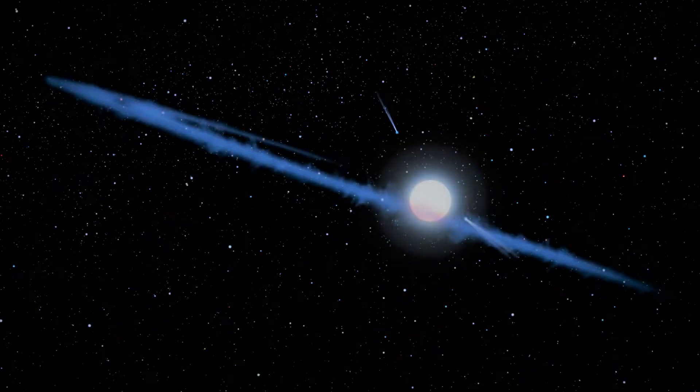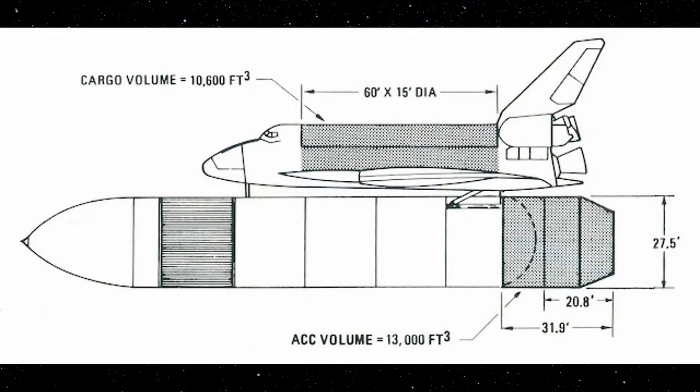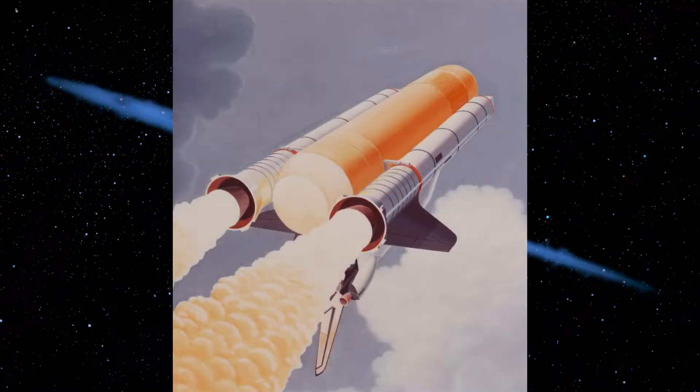The first change to the shuttle external tank that the document outlines is the addition of the Aft Cargo Carrier, ACC for short. The tank itself, in contrast to the SLS, did not have any engines, so adding something from the lower side was a possibility. The ACC would act as a secondary payload space with an over 8 meter diameter, much larger than the 4.5 meter diameter bay of the shuttle, allowing for a large variety of payloads. Attached at the bottom of the tank, it would be flexible with its separation time.